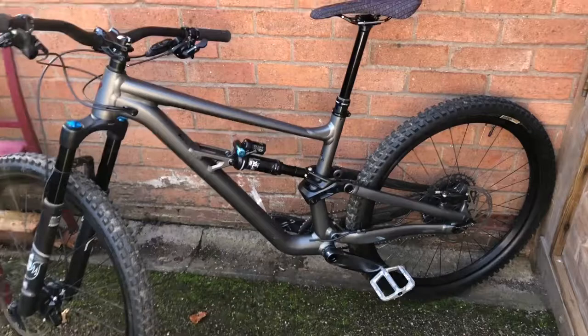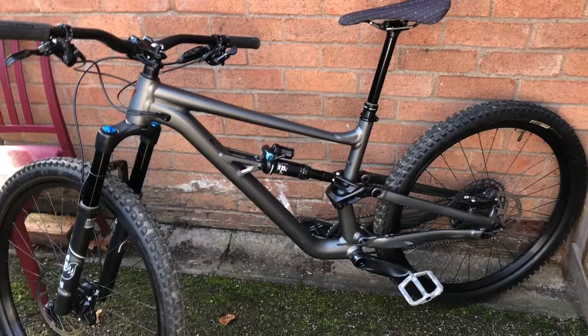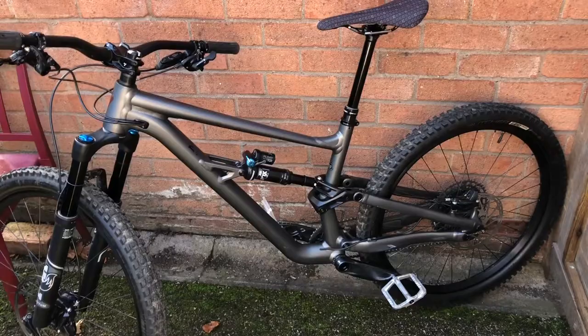I took it to Woburn Bike Park and it was really good for park laps since you don't have to pedal it there, but it also pedals pretty well all things considered. It's a great all-round bike, and if you're thinking of getting one I'd definitely recommend it. So that's the overview of my Specialized Status — hopefully it gave you some insight. If you've got any questions, drop them in the comments and I'll do my best to answer. Make sure to like and subscribe, and I'll see you in the next video.